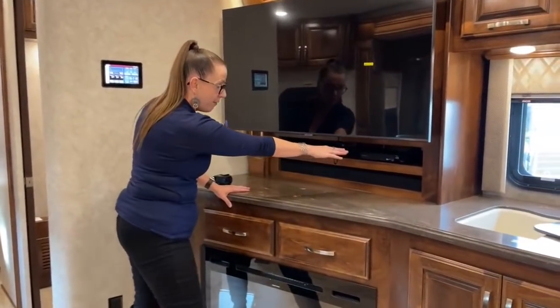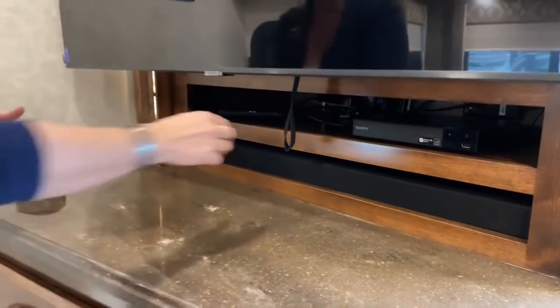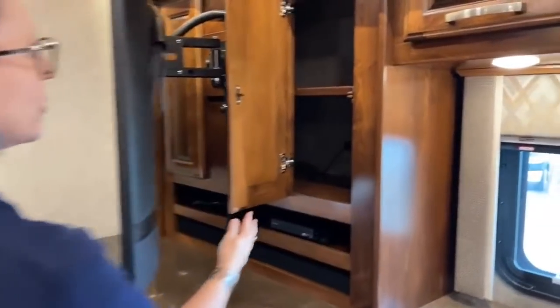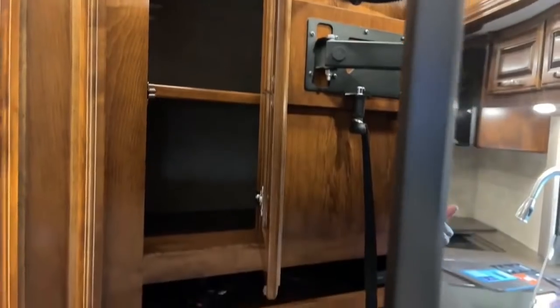We have a Blu-ray player right above our sound bar. This sound bar is a Wi-Fi sound bar so you can stream your own music or use it to play the television. There's also a subwoofer in this coach. I want to pull this TV off to show you some cool storage behind it — all of this space behind here where you can keep movies or other items. That cabinet goes the whole way behind the television, so there's no waste of space.